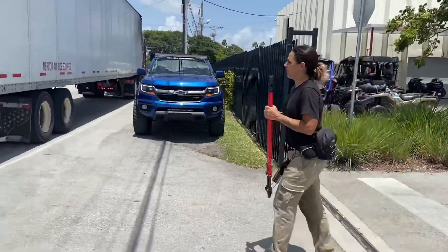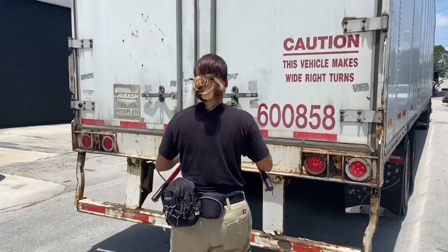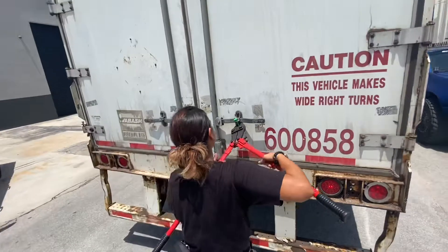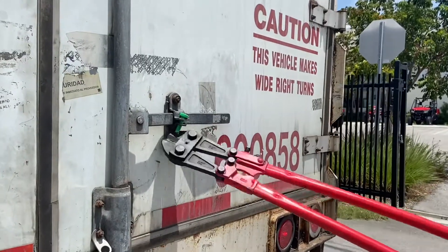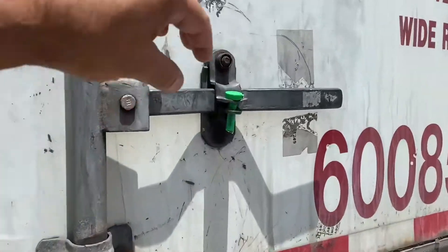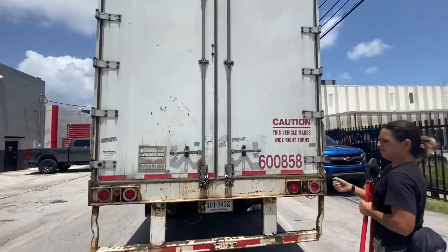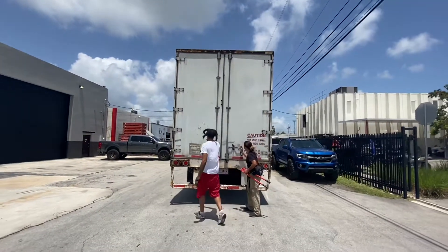All right guys, here comes the special moment. We're going to unlock today's delivery. Take a guess what's inside of today's truck. We got three units, 2021s. Let me know what you guys think.